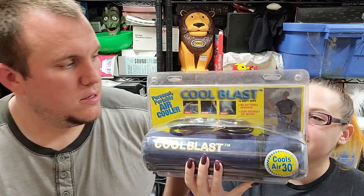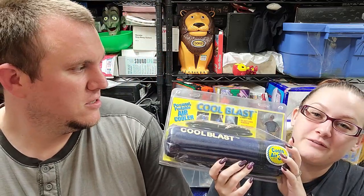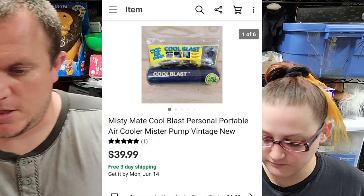We got the Cool Blast by Misty Mate — one of those water sprayers you fill with water, pump it, and it sprays out. It's brand new. We actually had one of these when Linda was little going to Disneyland — they'd sit and spray each other down during parades. This one I got for $2 at a garage sale, and it sold for $40. I've sold a couple of these, so look out for them. Even used Misty Mates will sell if they work.